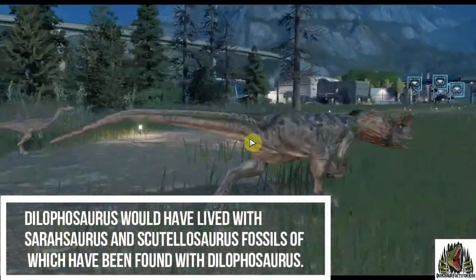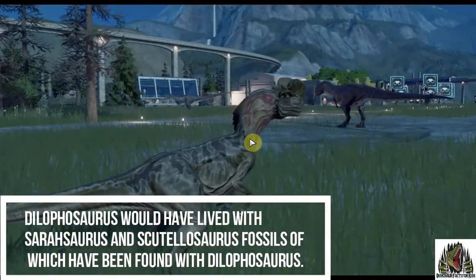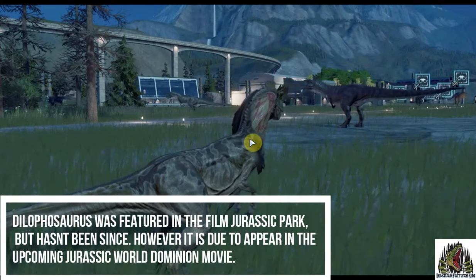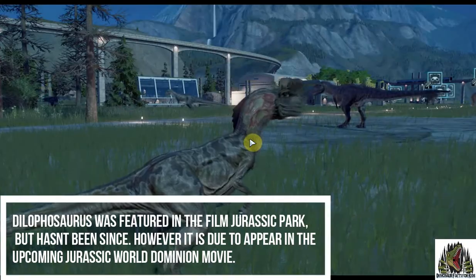Dilophosaurus would have lived with Sarasaurs and Scuttalosaurus, fossils of which have been found with Dilophosaurus. It was featured in the film Jurassic Park, but hasn't been seen since. However, it is due to appear in the upcoming Jurassic World Dominion movie.